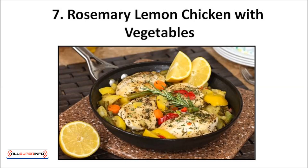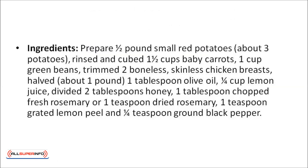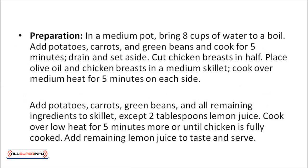Rosemary lemon chicken with vegetables. Prepare one half pound of small red potatoes, rinsed and cubed, one and a half cups of baby carrots, one cup of green beans, two trimmed boneless skinless chicken breasts halved (about one pound), one tablespoon of olive oil, one quarter cup of lemon juice, two tablespoons of honey divided, one tablespoon of chopped fresh rosemary or one teaspoon dried, one teaspoon of grated lemon peel, and a quarter teaspoon ground black pepper. In a medium pot, bring eight cups of water to a boil, add the potatoes, carrots, and green beans, cook for five minutes, then drain and set aside.